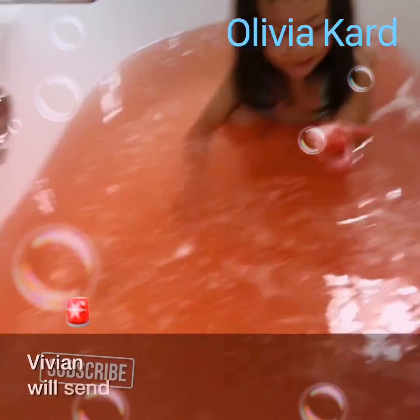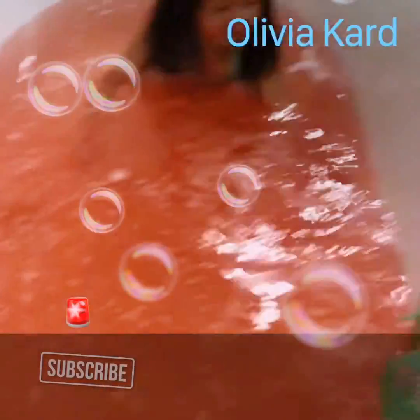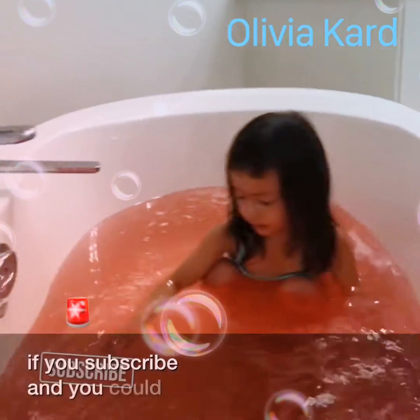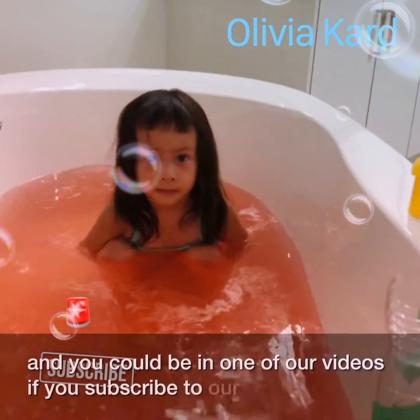We'll send you more videos like this if you subscribe, and you could be in one of our videos if you subscribe to our channel.